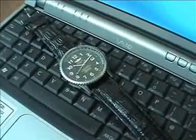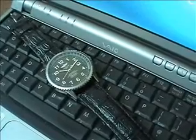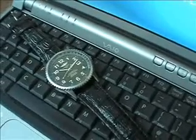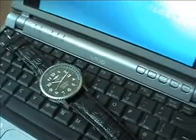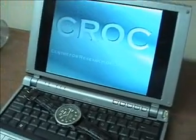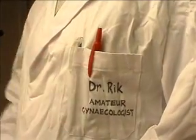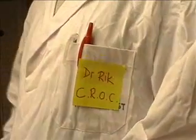In this video we will be given exclusive behind-the-scenes access to the laboratories of the Centre for Research of Odd Clocks. Today we will follow this replica, or more correctly, fake Breitling through the tests that will lead it to become an officially certified crock. Today's tests will be carried out for us by the Centre's Director, Dr Rick, under strict test conditions and implying all relevant safety equipment.